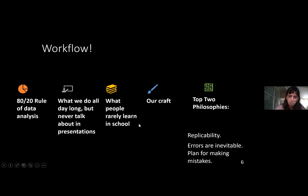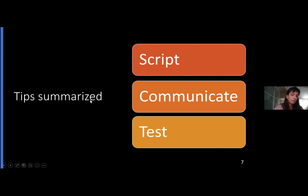I'm going to talk pretty basically today. I kind of see this as our craft — how we do things, how we make something work. My top two philosophies are: you need to be able to replicate what you do, and you're going to make mistakes. I make a ton of mistakes, so you need to plan around those. The three philosophies I'm going to talk about today are scripting your workflow, communicating it, and testing it.